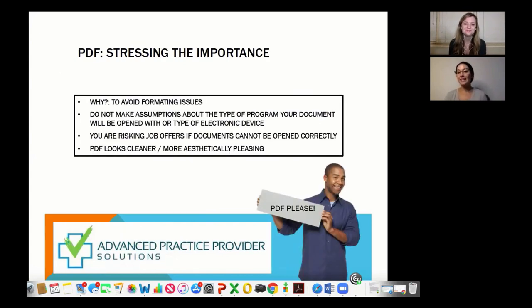Moving on — I want to stress again the importance of sending your resume as a PDF. Making the mistake of sending a Word document can make or break you getting a job. If your resume comes through jumbled, somebody is not going to sit there and try to figure it out — they'll just pass on to the next one because they don't have time. Always save your resume as a PDF for sending out, and keep the Word document for your own editing.